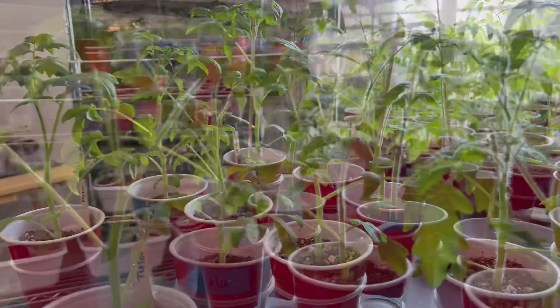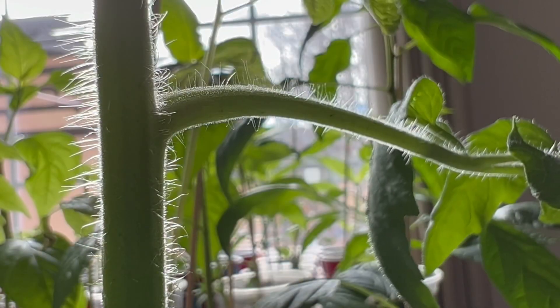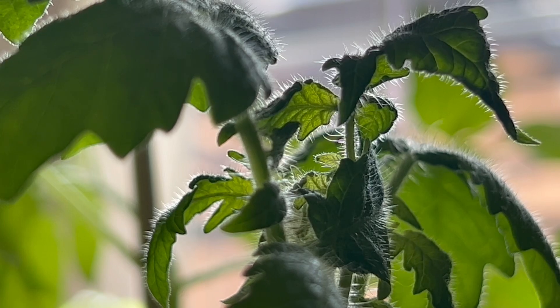Additionally, trichomes help regulate the plant's temperature and reduce water loss. By creating a barrier on the surface of the leaves, trichomes help to prevent excessive evaporation and maintain proper hydration levels within the plant.